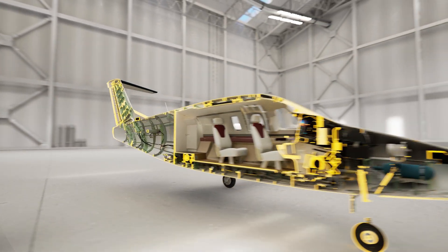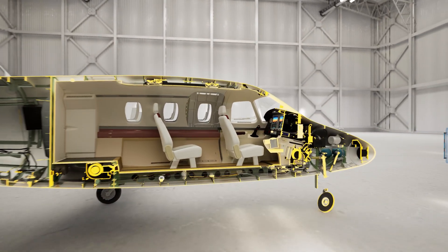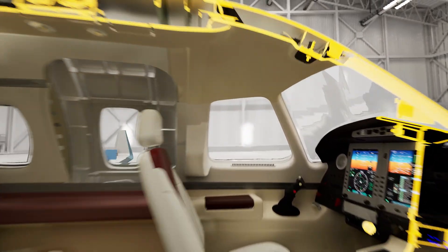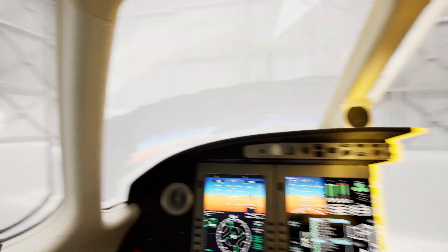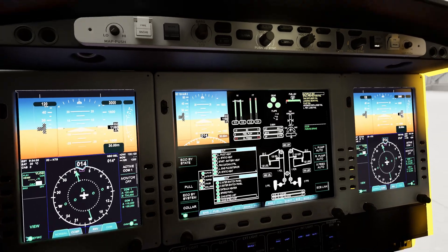Furthermore, it offers a resolution comparable to the visual precision of the human eye. This enables real-time and precise capture of form, color, and texture, facilitating detailed design workflows.